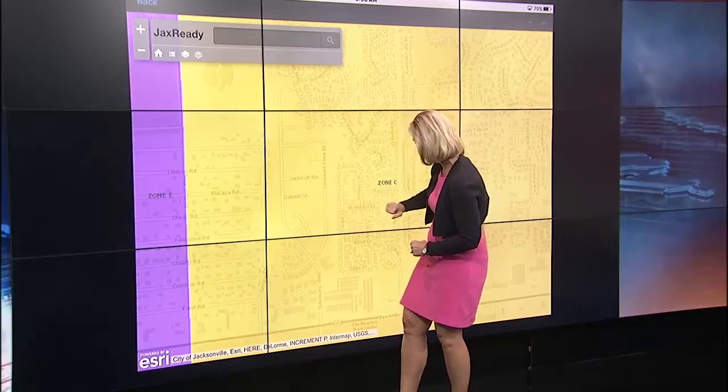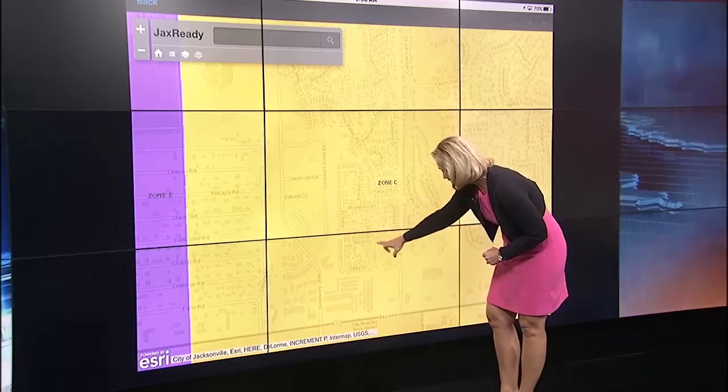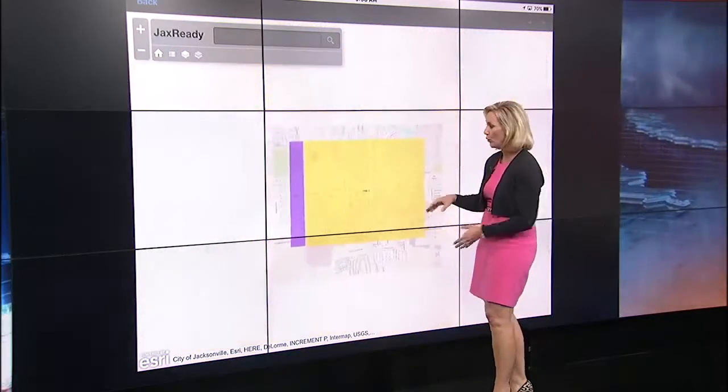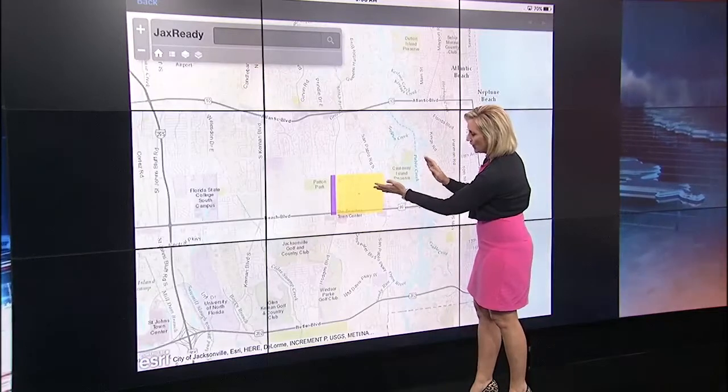Gabriel Circle, Burt Bluegrass Drive, Derby Drive, Ascot Drive. Any of these areas — you know your neighborhood, folks. If these streets sound familiar to you, you can look at this big area. You are in Zone C.